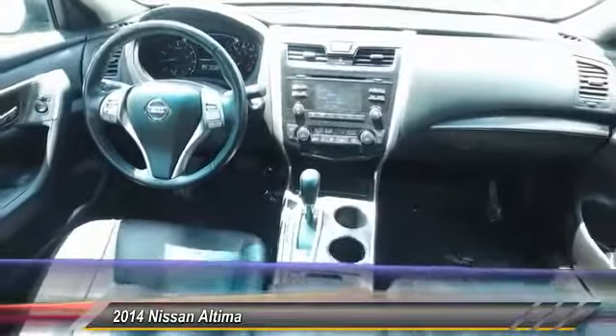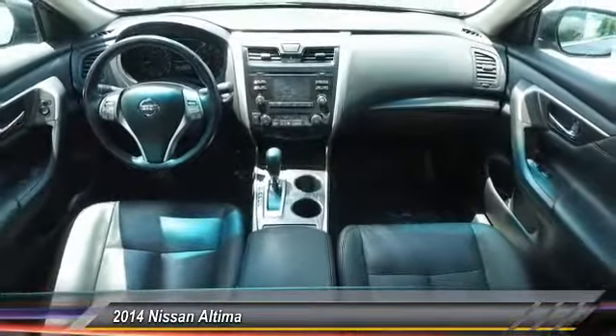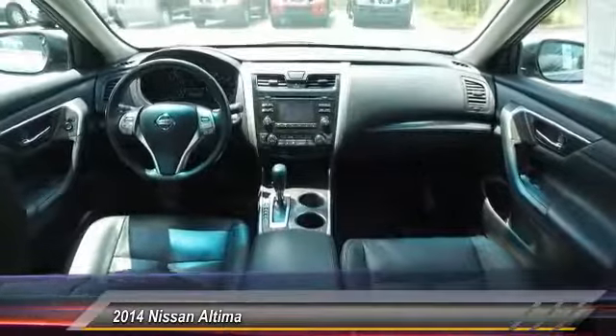Power steering, HomeLink garage door opener, aluminum wheels, cruise control, AM/FM stereo radio. Come take a test drive today.